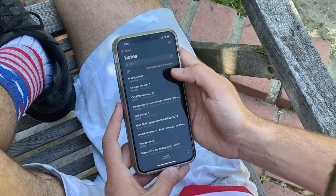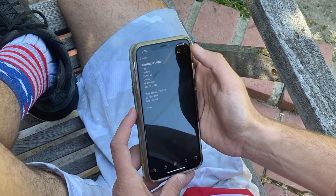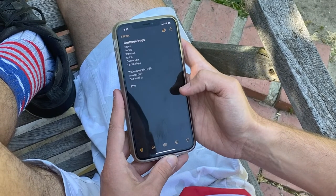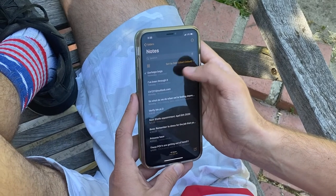This next iPhone trick will give your notes a little more privacy. You go into your Notes, select the note that you want to lock, hit the share button in the top right-hand corner, scroll down to Lock Note, and you can set it to Face ID. So now only you can access that note.